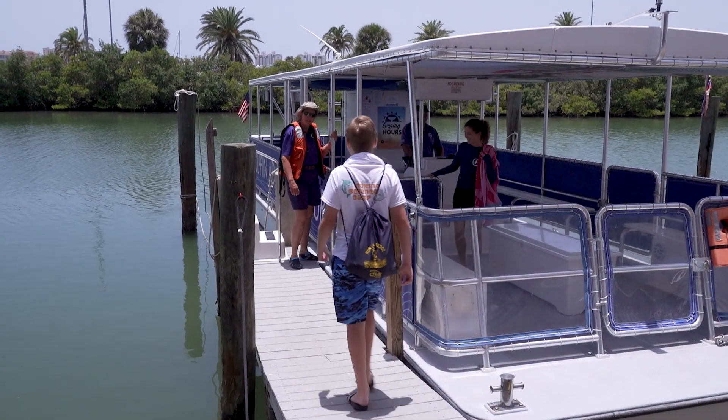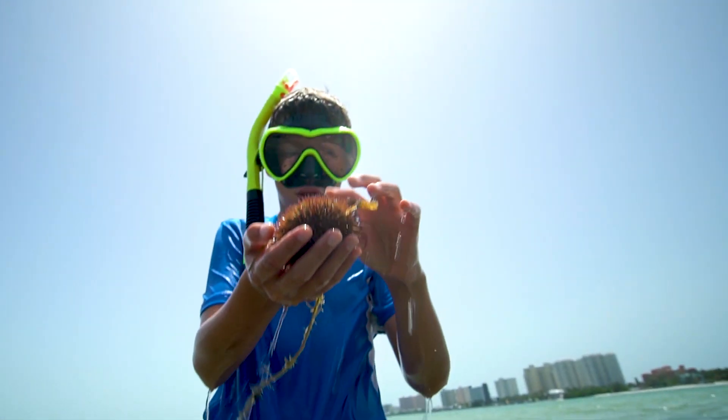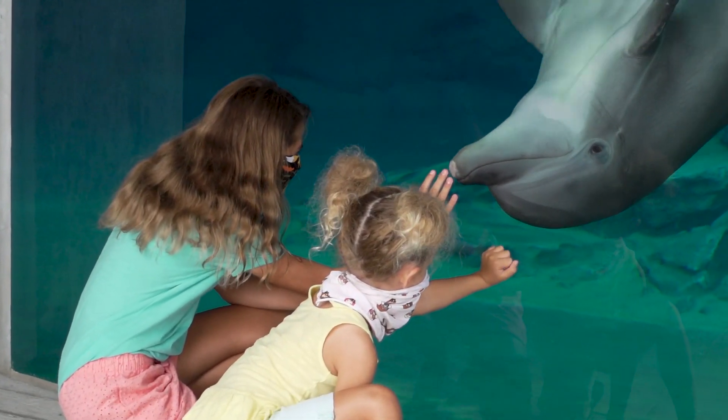Summer is right around the corner, and Clearwater Marine Aquarium proudly offers a wide variety of educational summer camps, including in-person and virtual. Each summer camp is a one-week session and runs Monday through Friday. Locals and visitors can enjoy our camp offerings, which include boating, snorkeling, kayaking, and meeting our resident animals. Give your kids a summer camp they will never forget by registering online today.